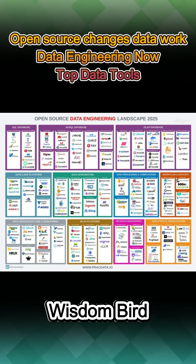Data integration is streamlined through tools like Airbyte and Debezium, while transformation frameworks such as DBT enable modular pipeline design. For processing, Apache Spark and Flink handle large-scale computation, accelerated by tools like Dask and Ray.